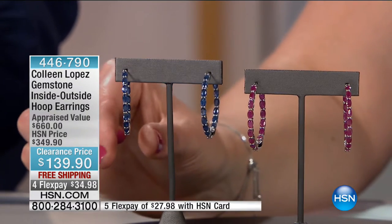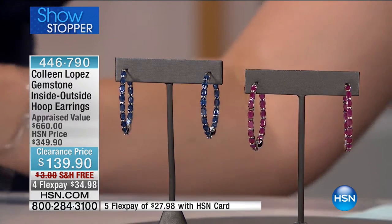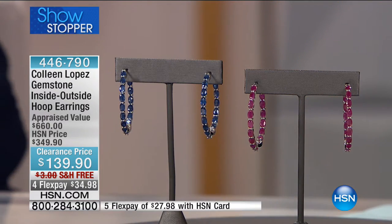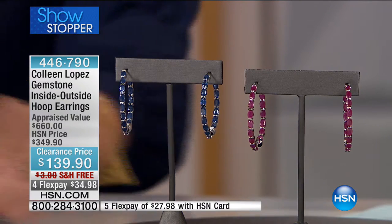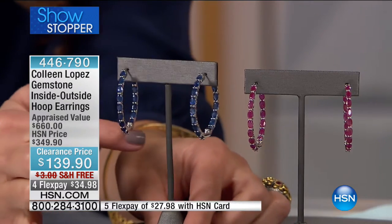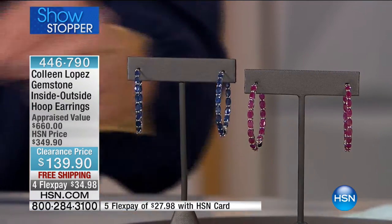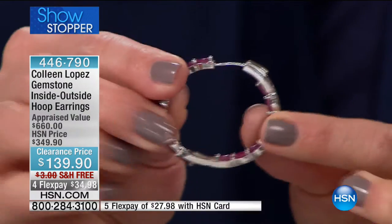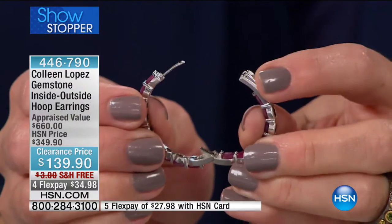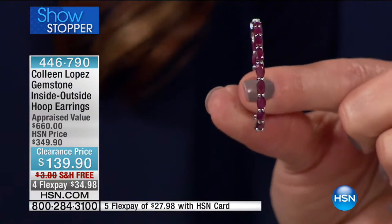The emerald sold out, so we have the beautiful ruby or the sapphire for you today. Look at how gorgeous these genuine gemstones are — inside outside design so whichever way you turn your head, you see nothing but amazing sparkle. I love how you get into these earrings: you press this button for the release and then it snaps down nice and secure onto your ears. You hear it snap. They are absolutely gorgeous — one and seven sixteenths inches in the length, all set in sterling silver.